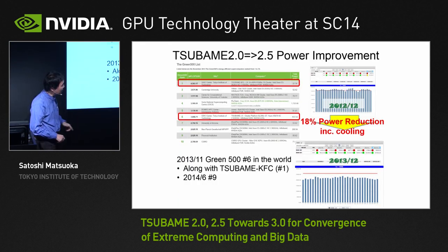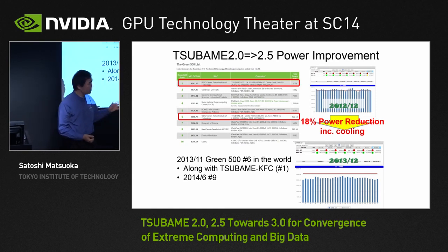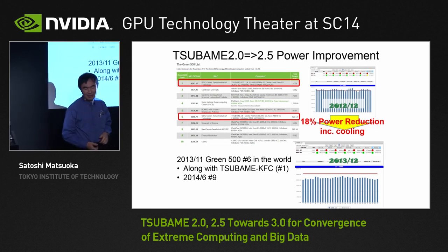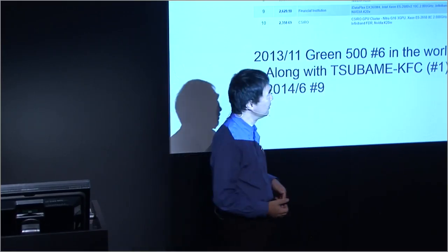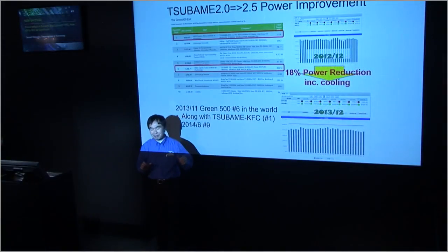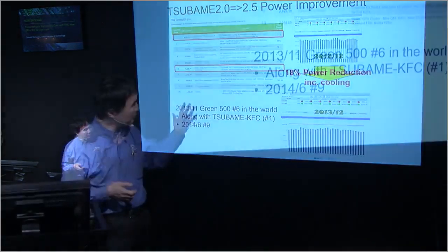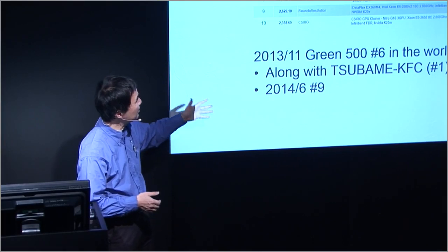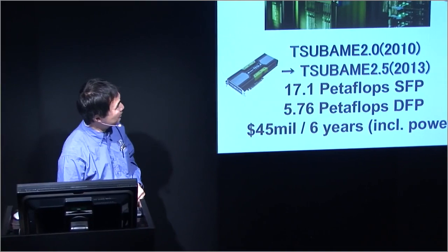We also saw about 18% energy reduction over the year we've been operating under the new GPU setting. With electricity prices in Japan going up because of the Fukushima accident and nuclear reactors being turned off, it was really important that we save power. We were able to get almost 20% savings of energy by switching to the new GPU, and we were also able to get number one on the Green Pilot in our test machine.